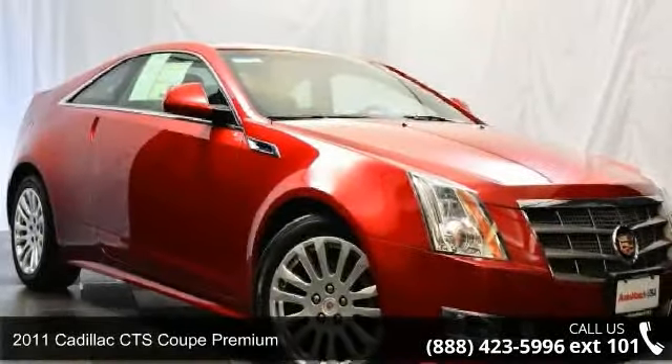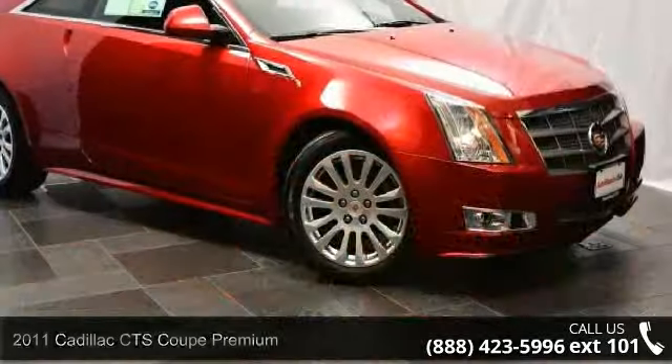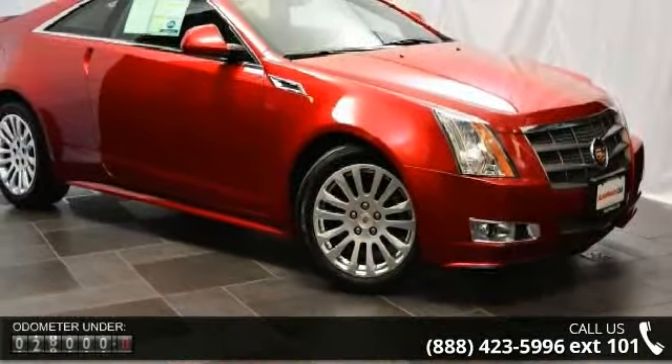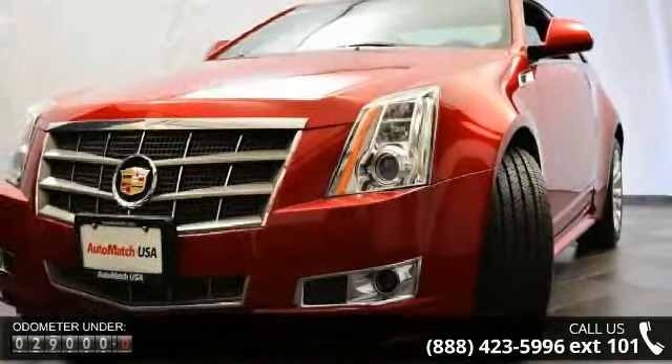Check out this 2011 Cadillac CTS Coupe Premium. If you are looking for a first-class ride you have found it. This vehicle comes with a reliable six-cylinder engine, connected to a smooth-shifting automatic transmission.